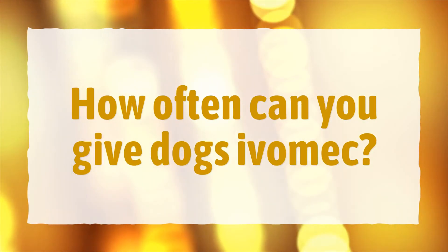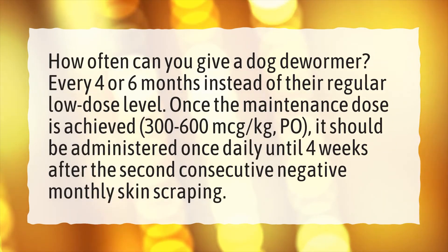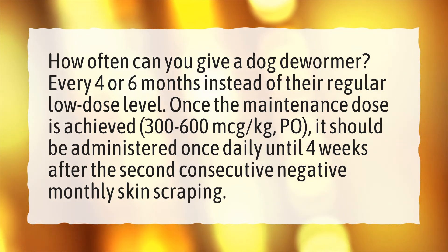How often can you give dogs Ivermectin? How often can you give a dog dewormer? Every 4 or 6 months instead of their regular low dose level. Once the maintenance dose is achieved — 300–600 mcg per kilogram, PO — it should be administered once daily until 4 weeks after the second consecutive negative monthly skin scraping.